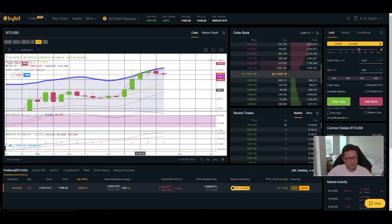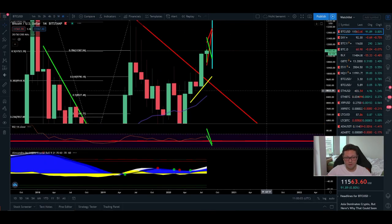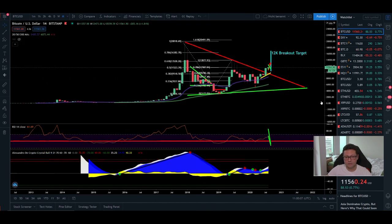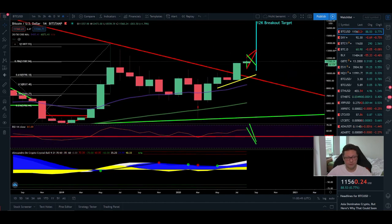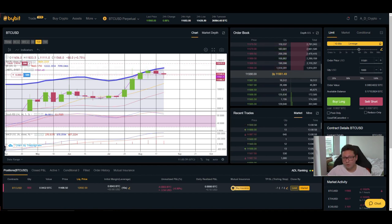Zooming out to the monthly time frame on Bitstamp, we're still in the early stages of this parabolic run. The RSI bounced from 50 even after the March crash and never went below 50, so Bitcoin has always been in a bull run on the monthly. My own indicator shows we're still at the beginning of a major move to the upside. Long term, don't worry — even buying Bitcoin without chasing altcoin gains will serve you very well.